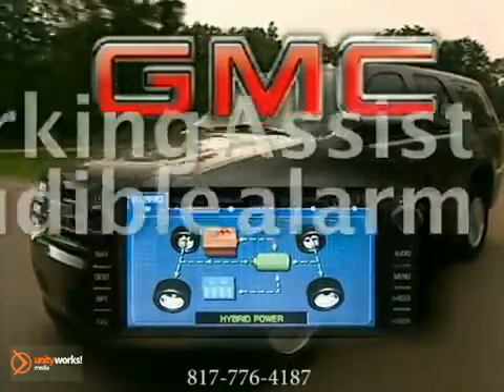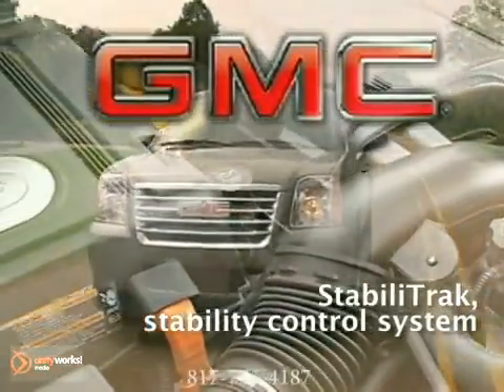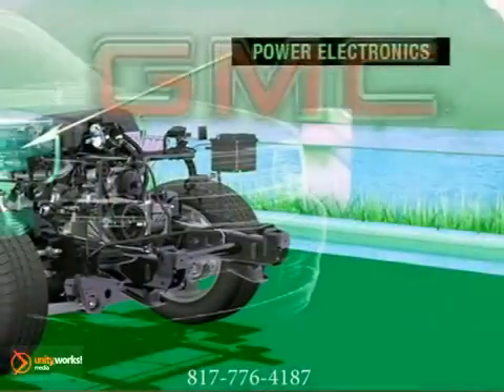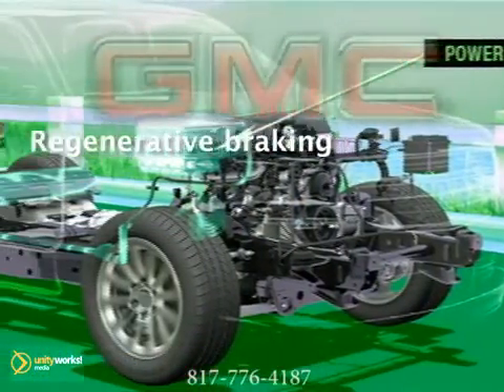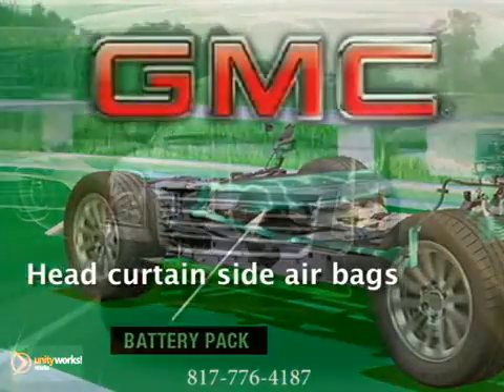and seamlessly selects the appropriate operating mode. A 6-liter Vortec V8 engine with active fuel management technology that automatically shifts from 8 to 4 cylinders when less power is needed propels the Yukon Hybrid.